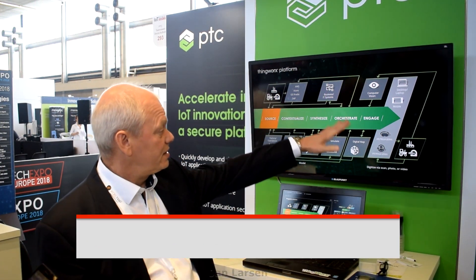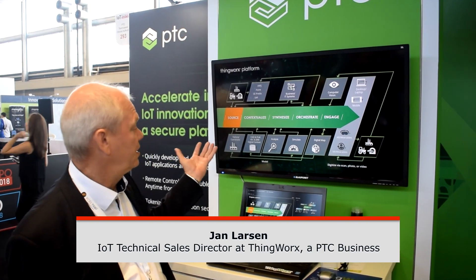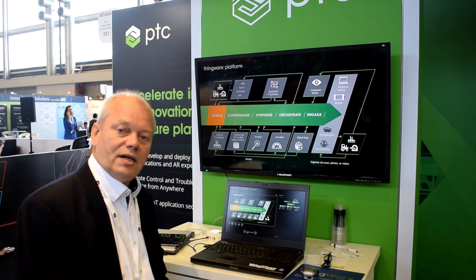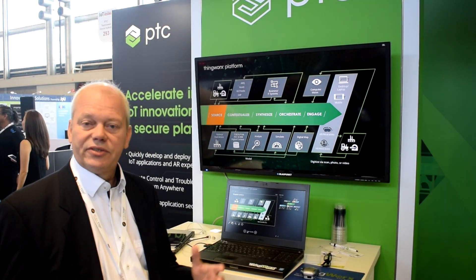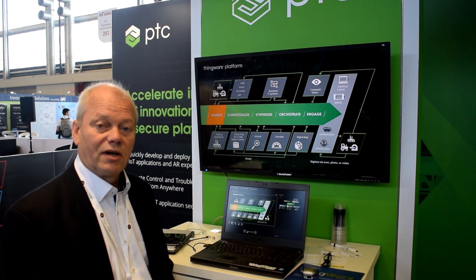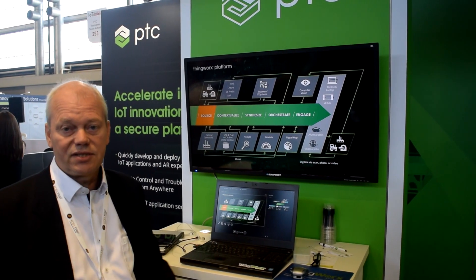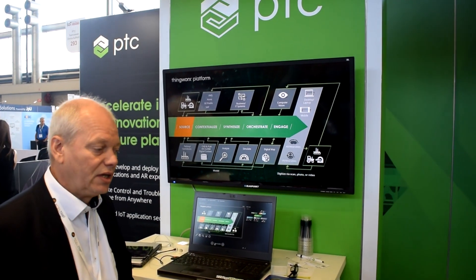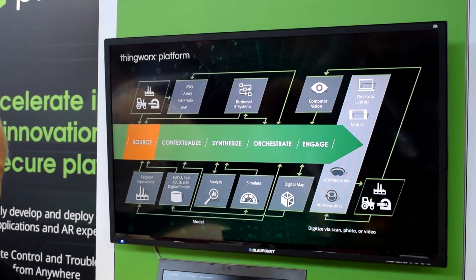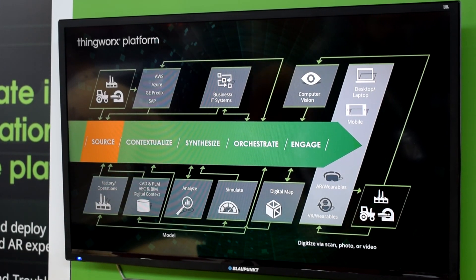ThingWorx is an integrated framework that allows you in an object-oriented fashion to build asset models of your factory or assets in the field, and represent them in one environment. We are able to source different kinds of data — it could be from PLCs with our KepWare solution, or it could be going through OData, picking data out of your SAP. Most importantly, we allow you to connect basically anything to the ThingWorx platform and contextualize it.